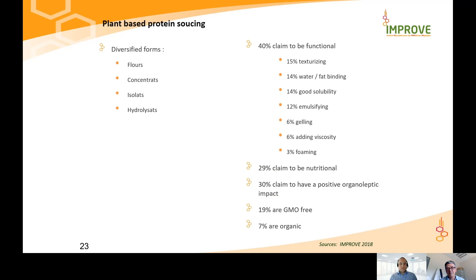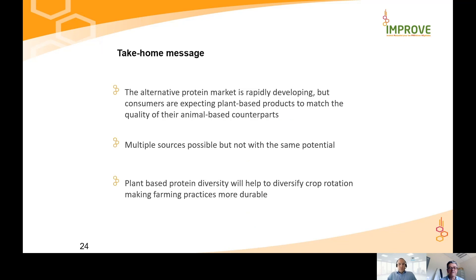Coming back to the list, the products are presented as flours, concentrates, isolates, or hydrolysates. 40% of these products are claiming to be functional — they can be texturizing agents, fat binders, water binders, having good solubility, emulsifying, gelling, viscosity, or foaming properties. These functional qualities can be linked to price, which will be addressed later. 29% are claiming to be nutritional, and 30% are claiming to have a positive organoleptic impact. GMO-free and organic status can also be part of the claims put in front of these products.